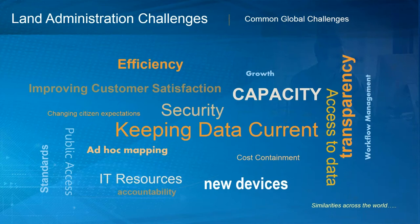It's difficult to generate property statistics on what's actually happening on the ground, and these systems are traditionally very slow. These challenges are similar across the world — improving customer satisfaction, increasing efficiency, keeping data current, managing new security apparatus, providing access to data, transparent operations, adhering to standards, and supporting new devices. These challenges are common across the globe.